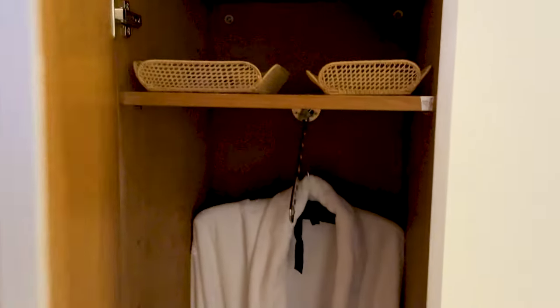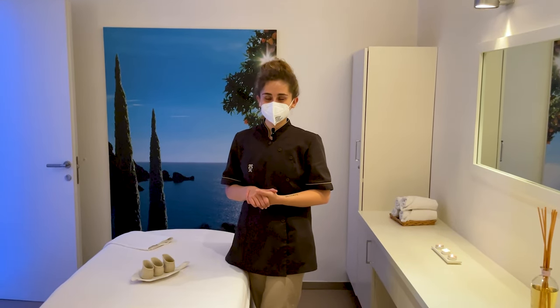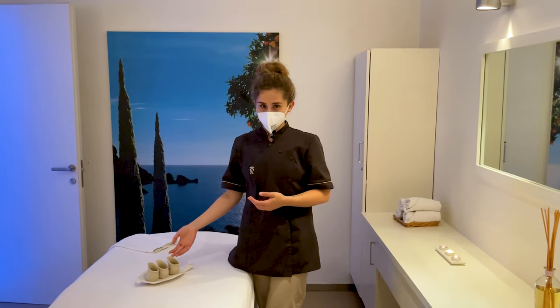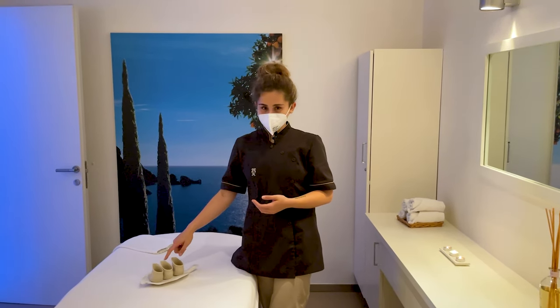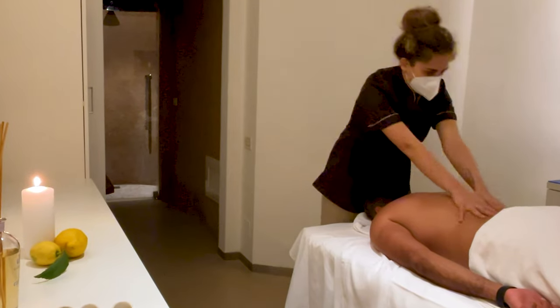So I filled in my consultation form and then headed to the treatment. Time to change — let's see what the locker has. I love how beautiful and impeccable the rooms are. There's disposable underwear, a bathrobe, and slippers. My therapist Michaela introduced herself and offered me three oils to choose from: orange, lavender, and rosemary. I chose lavender oil, which is my favorite.